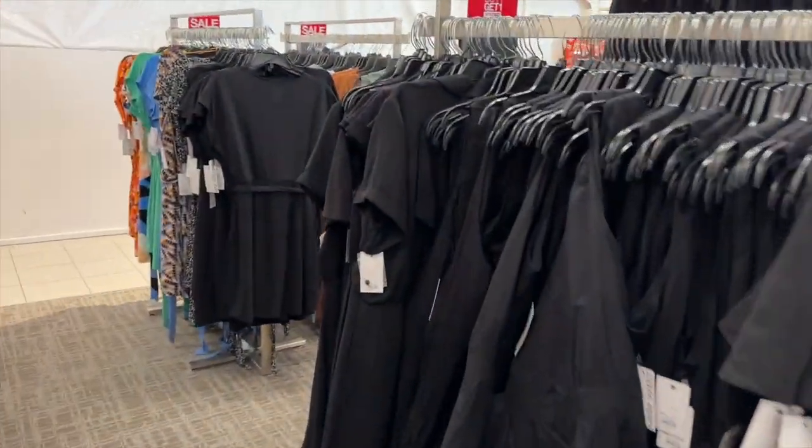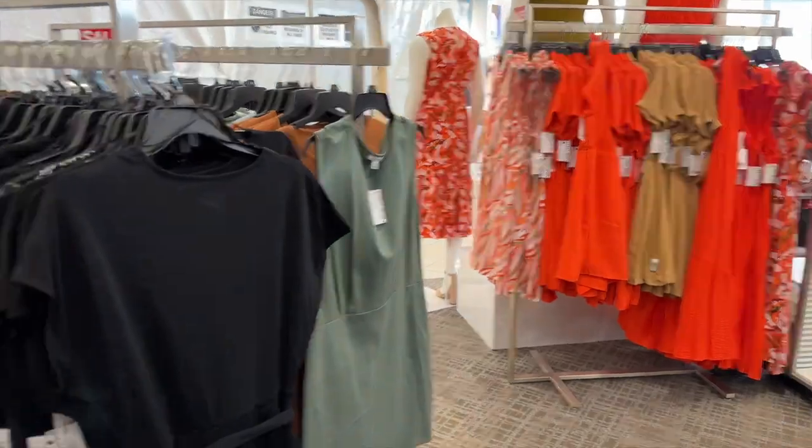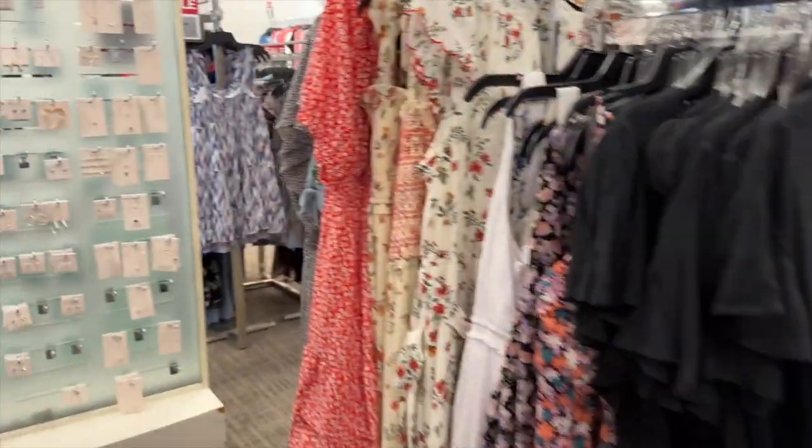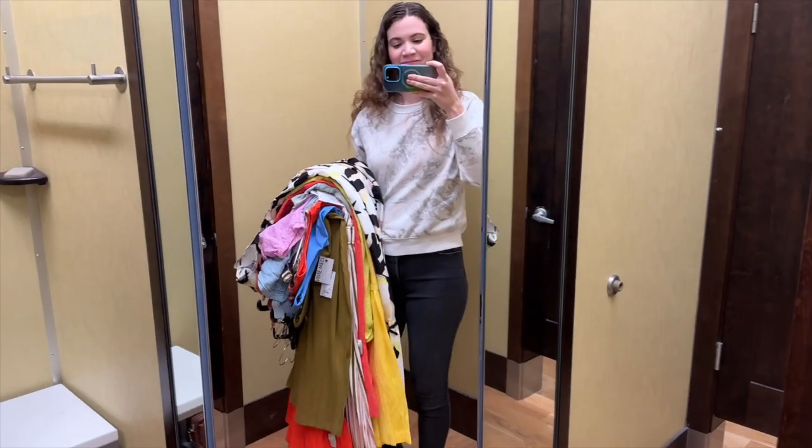They're doing construction in my Kohl's store so things were a little more all over the place than normal, but they had a ton of dresses so I grabbed a bunch and headed to the dressing room.